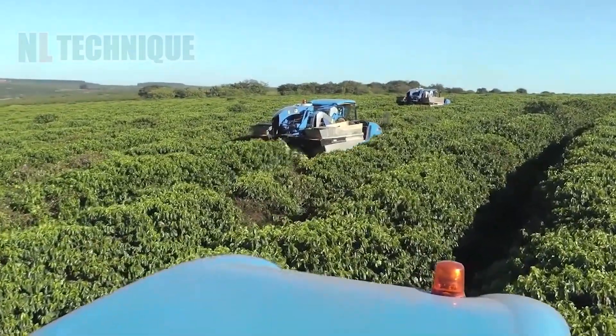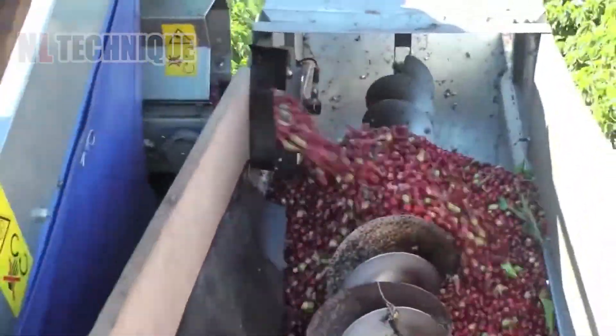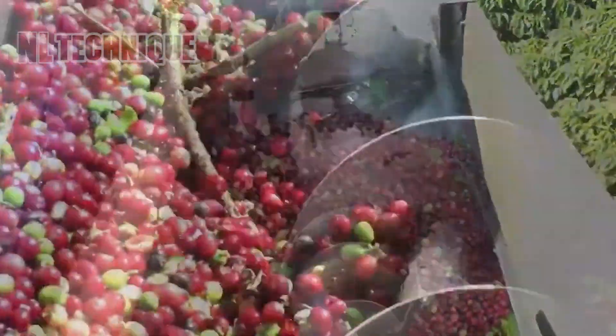Harvesting coffee beans can be time consuming, but doing so in this huge plantation is no biggie with the help from technology.